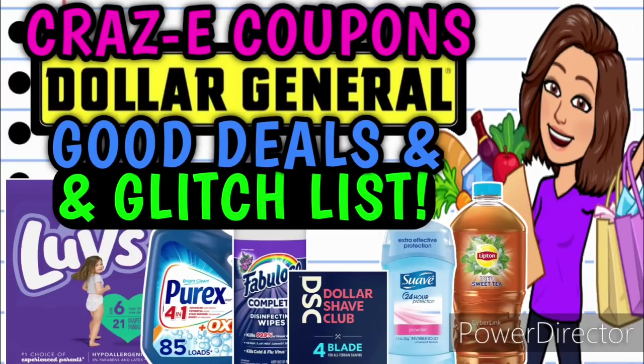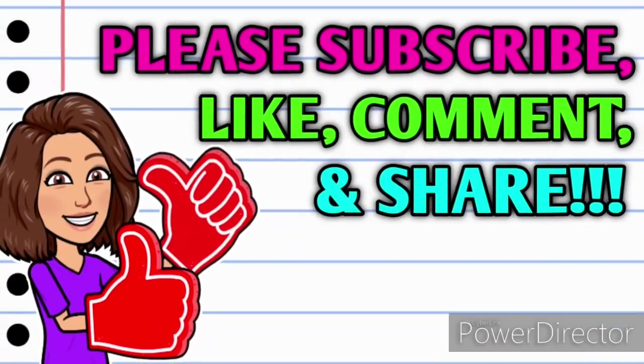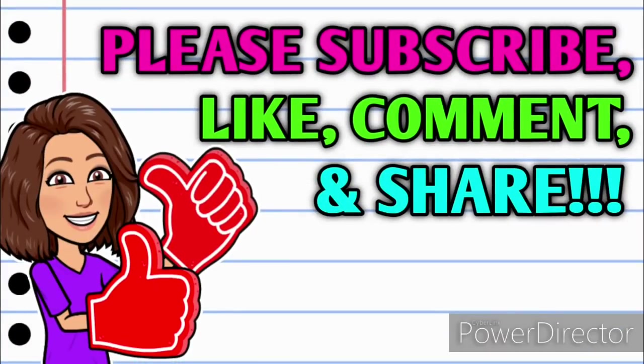Plus we have a huge glitch list. So before we get started, if you haven't already subscribed, please consider doing so. Don't forget to hit that thumbs up button because it's a free way that you can help your girl out. And as always, if you have any questions, comments, deals you want to share, or if you just want to say hello, please leave me a comment down below. And also take a minute to share this video with somebody that you know so that they can get in on these deals as well.